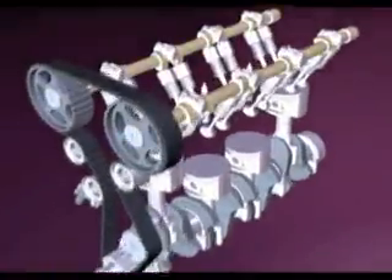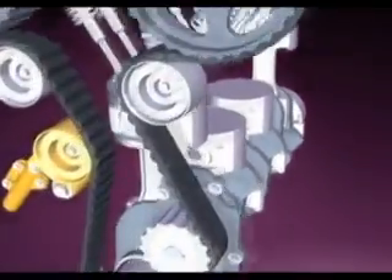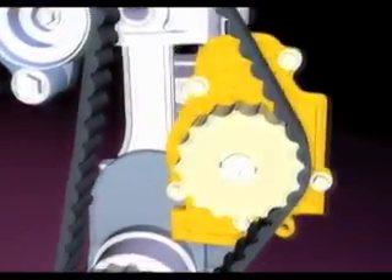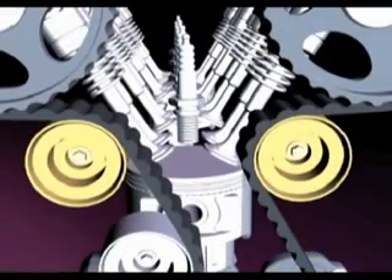Current timing drives have more parts than they did in the good old days. Modern engines have anywhere from one to four camshafts run by the timing belt. Timing drives often have an automatic tensioner to maintain optimum tension on the belt at all times. More than 50% of today's vehicles also have the water pump driven by the timing belt. Finally, to help direct the path of the timing belt, there's an idler pulley or two.